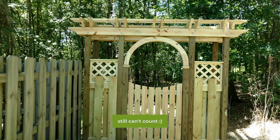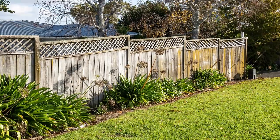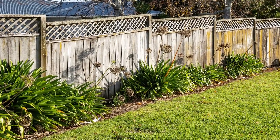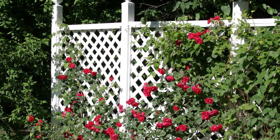Number thirteen is the trellis fence. This is a type of fence made from wood or metal where you can add a trellis and use it in landscaping to support climbing plants. They can also be used to block the view of one area from another.